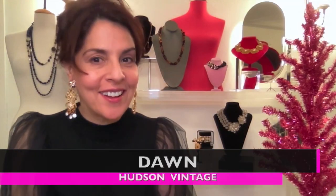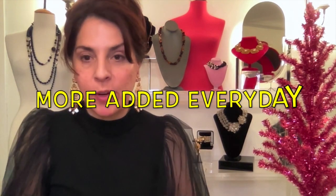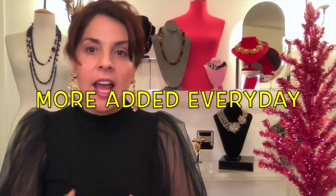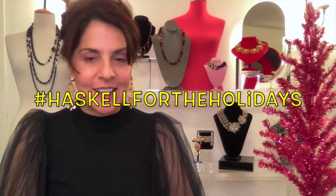Hey everyone, welcome back. Haskell for the holidays is finally here. A lot of people in the community have been waiting all year long. What we're doing is we have put hashtag Haskell for the holidays on all of the Haskell pieces from our collections that we are willing to part with. So if you're a collector and you'd like to see what kind of Haskell the Hudson Vintage community has, search hashtag Haskell for the holidays and you'll see everything we have up for offer right now.